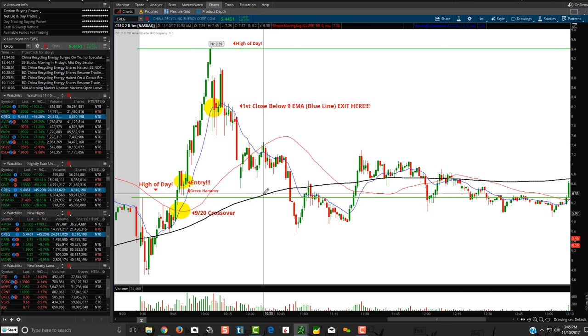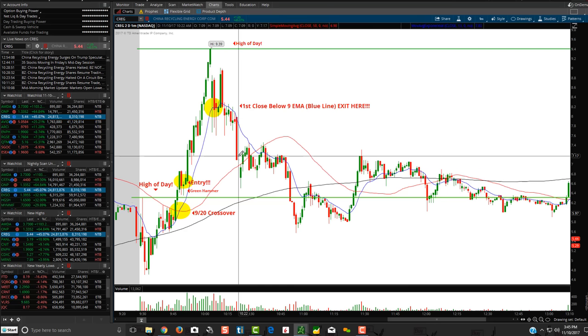Trade Ideas is hands down our favorite scanner of choice - it's incredible. It picked up CREG here today. If you're looking for Trade Ideas, we have partnerships with them. You can click the link below in this video and get a 15% discount.